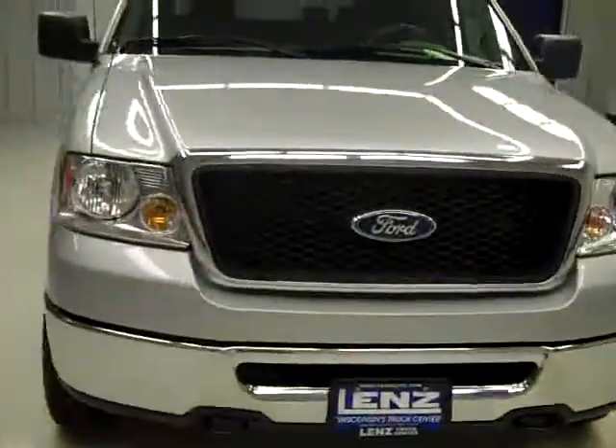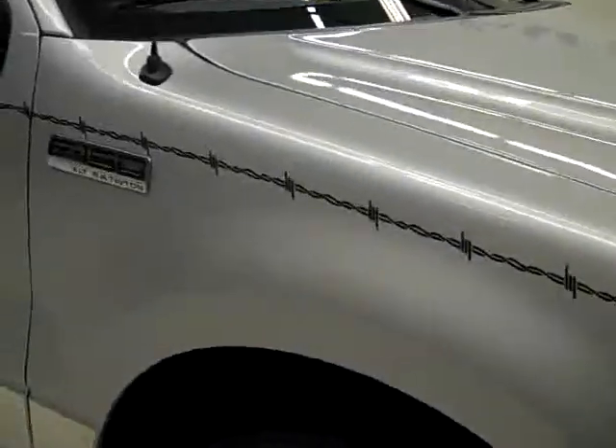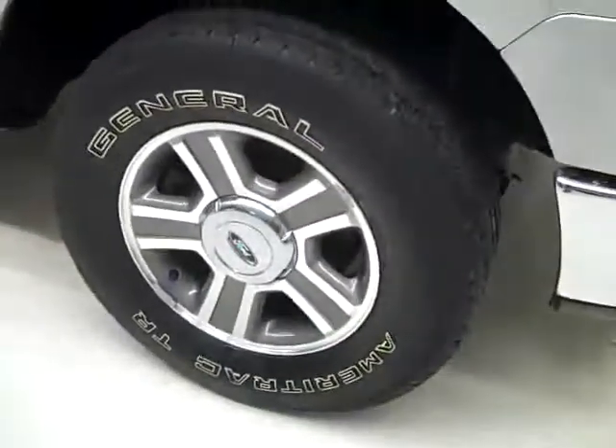This is stock number J1368, a 2008 Ford F-150 crew cab short box with the XLT package. Color is silver, 79,000 miles, 5.4 liter V8 engine.